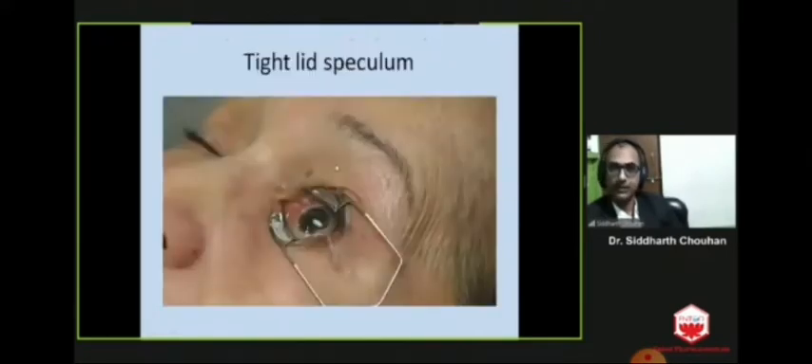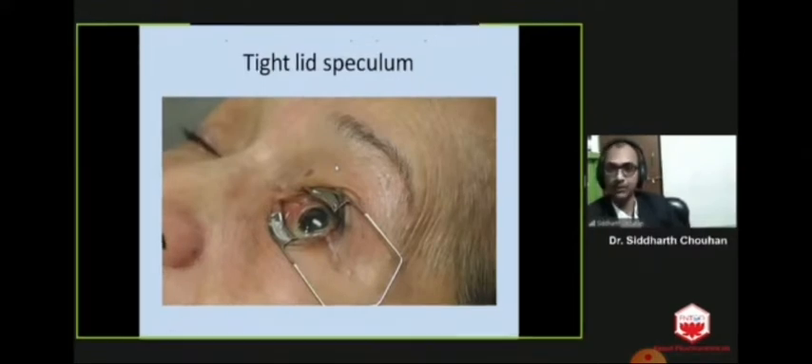Among benign conditions, one is tight lid speculum. Before starting your surgery, make sure that the eyelid speculum is not too tight, so as to exert undue pressure on the eyeball.